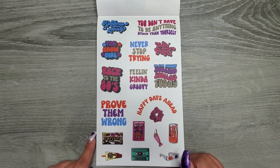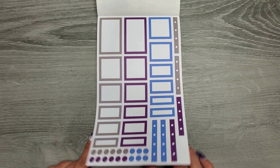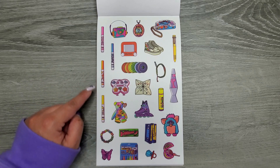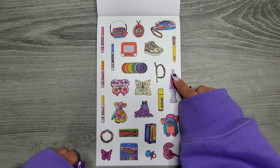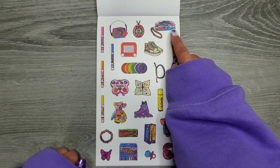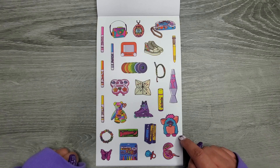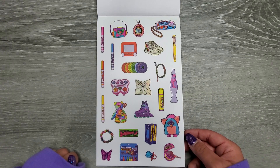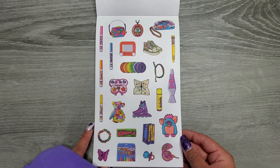So we have: Kindness is groovy. You don't have to be anything other than yourself. You grow girl. Never stop trying. Feeling groovy. Be the reason someone smiles today. Feeling kind of groovy. Back to the 80s. Prove them wrong. Happy days ahead. And then we have gray, purple, and a blue — different shades than we've seen so far. Anybody remember the smelly markers that had scents? The black one was disgusting. I remember being obsessed with the clear computers you could see through. And I had a Furby that would randomly wake up and give me a heart attack in the middle of the night because I'm a really light sleeper. These are just like memories. I miss my lava lamp.